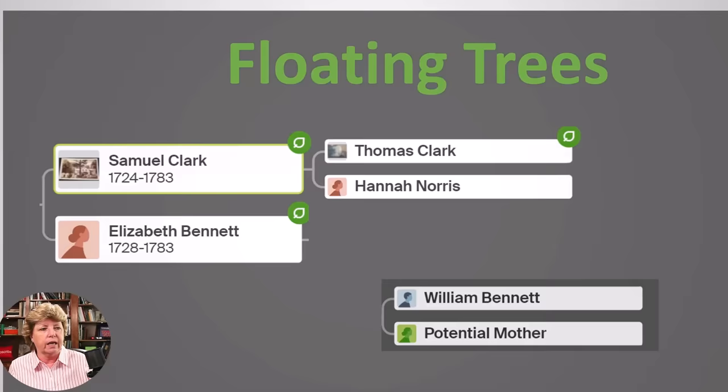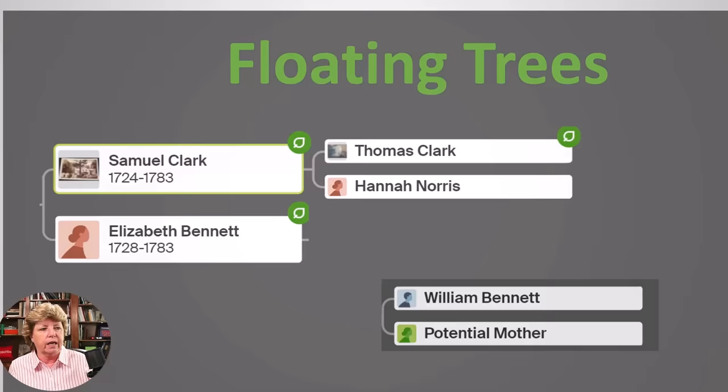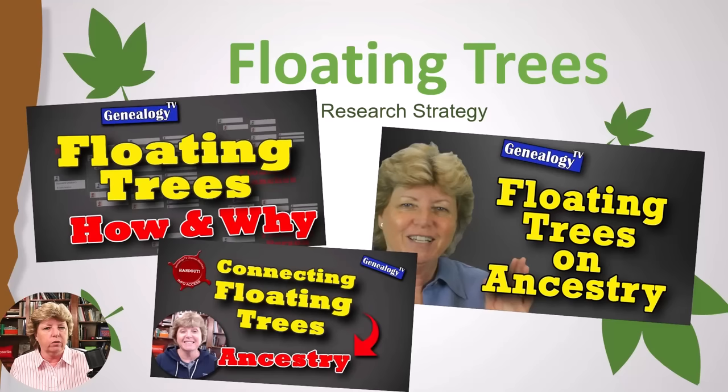You won't find a floating person in the tree unless you go to the search button in the upper right corner and search for their name, or you use tree tags. There are a lot of episodes I've done on the YouTube channel about floating trees. If you go to youtube.com/GenealogyTV and search the word 'floating' or 'float,' you'll get all the episodes I've done on that topic.